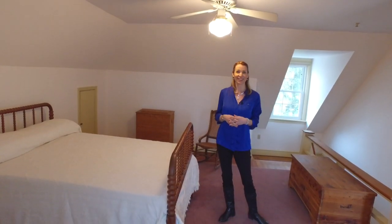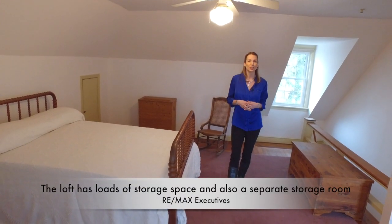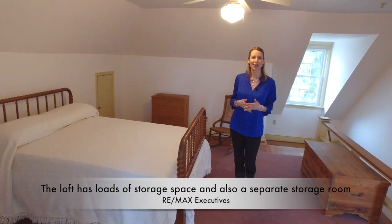Here we are at the top of the house in the loft. As you can see, it's been converted into a bedroom, but you could certainly use it as an office space, a playroom, or anything else your imagination will allow you.